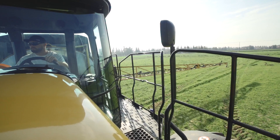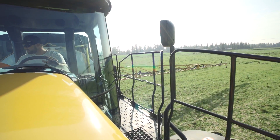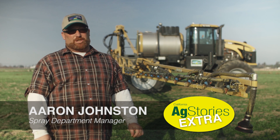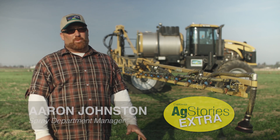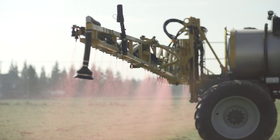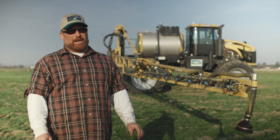This is the newest 2015 AGCO Rogator RG1300B. Some of the advantages this machine has for growers is more precision. The older machines — we used to have to figure 15 to 20 percent extra water for coverage. With this one, you get it down to about three to five percent, so the application is more accurate.